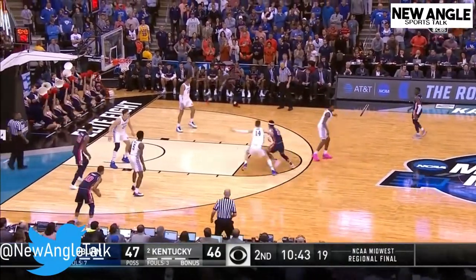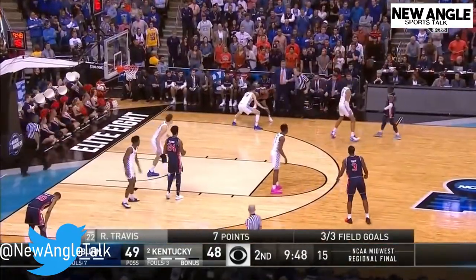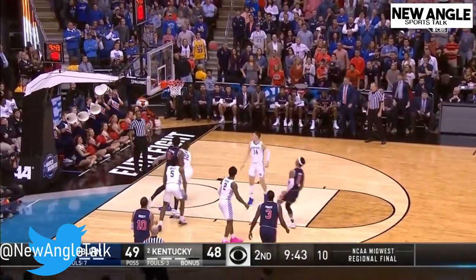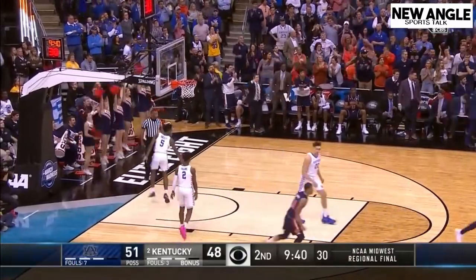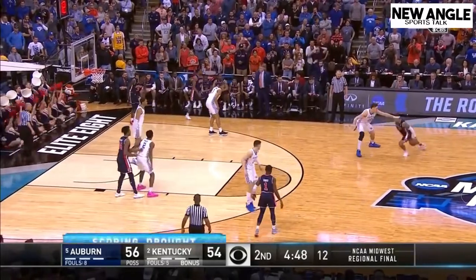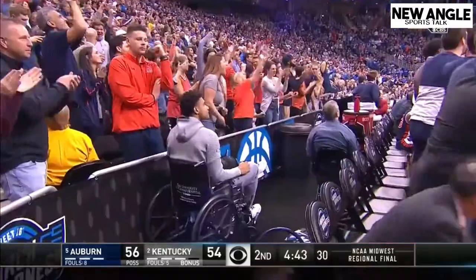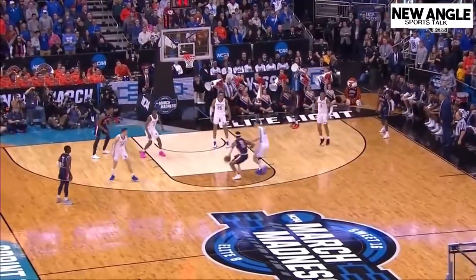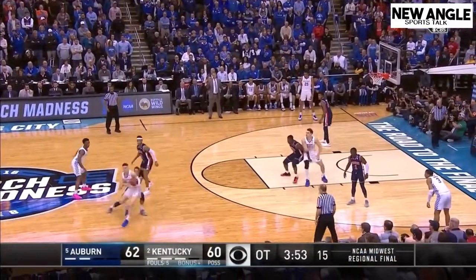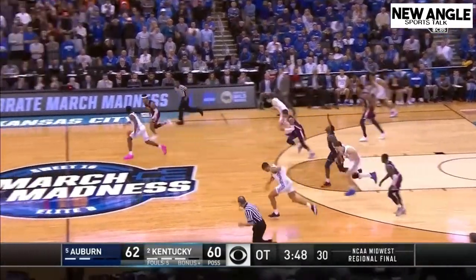To give some context about his numbers: Bryce wasn't highly recruited out of high school — his only major conference offer was from Auburn. Bryce has steadily improved his game throughout his career and ended last year with career highs in virtually every category: points, rebounds, assists, steals, minutes, field goal percentage, and 3-point percentage. He still has a long way to go with the assist-to-turnover ratio, but the steady improvement is something NBA teams will take into consideration when thinking about using a draft pick on him.